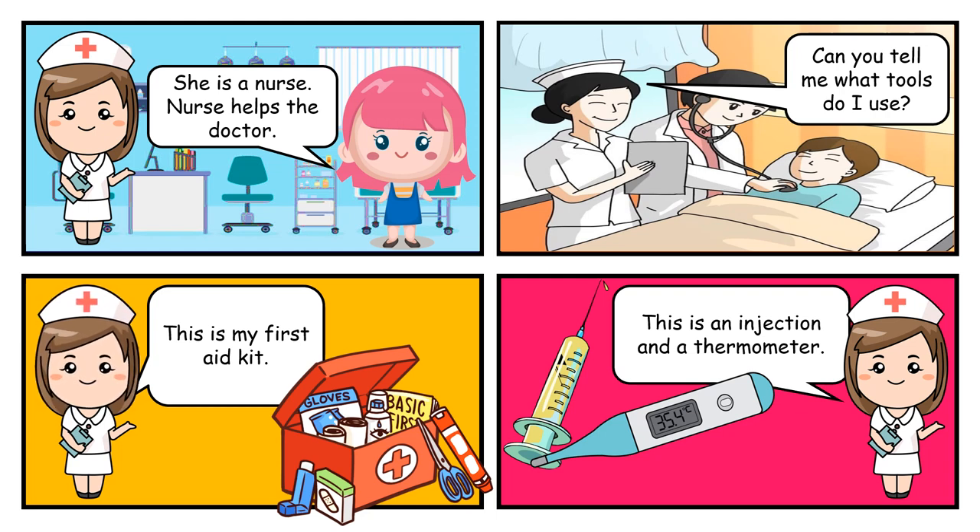She is a nurse. Nurse helps the doctor. Can you tell me what tools do I use? This is my first aid kit. This is an injection and a thermometer.